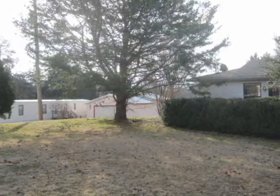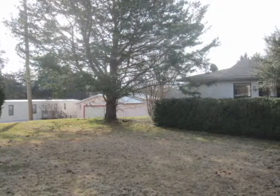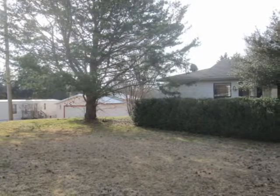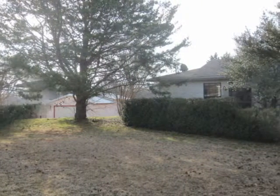Hi, I'm Cindy Shaw with Shaw Realty. We have a property we'd like to show you today. 518 Trail Road, Denison, Texas is a three-bedroom, two-bath home with vinyl siding on approximately 4.68 acres.